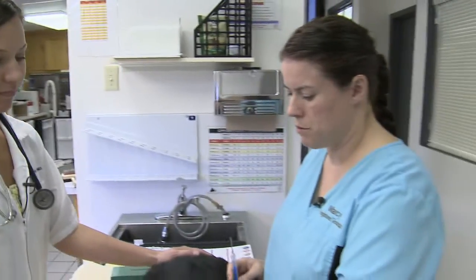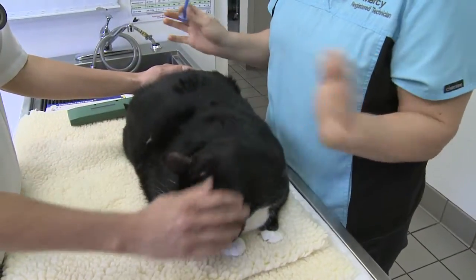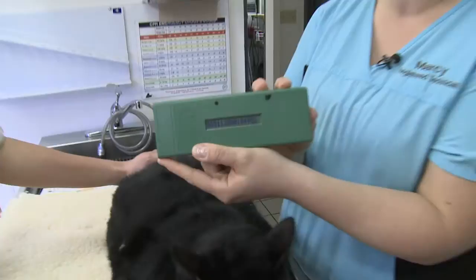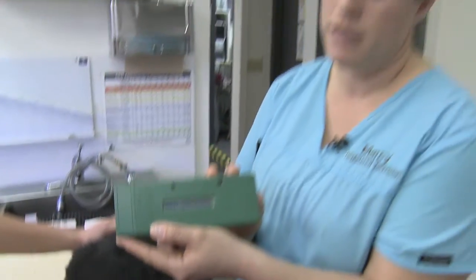So we're going to go right between the shoulder blades — it's just going to be a simple injection. And that's it. It's already done and in there. Now when we scan him, it'll pop up with a number. And this number is specific to Speedy and it will be linked with the owner's contact information.